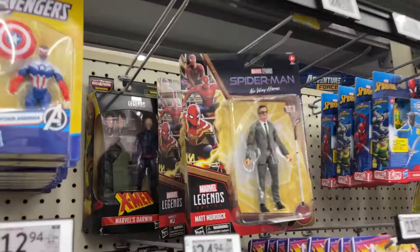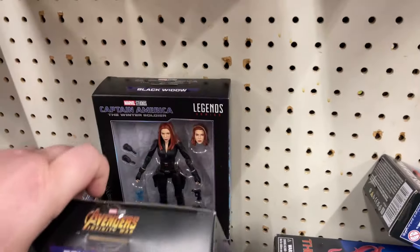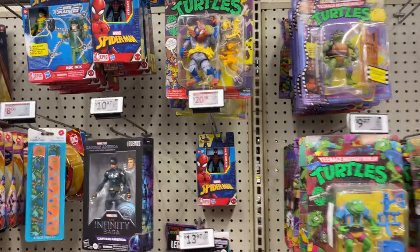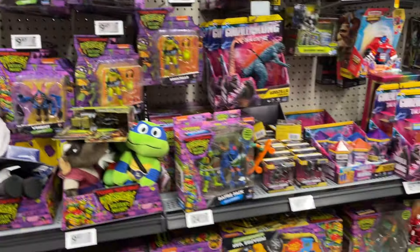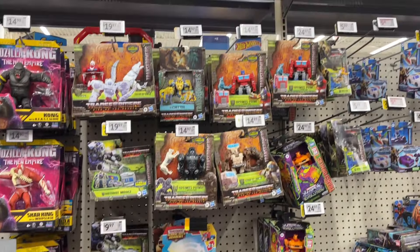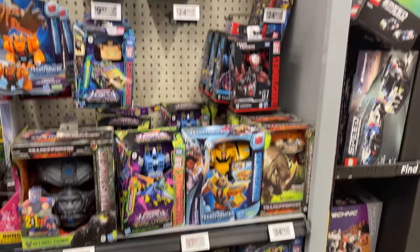Got some Spider-Man. Older Legends, Dinos. Cap there, got some Turtles — all kinds of Turtles. Unique Marvel. A few Kong Godzilla — they seem like they've worked down a little bit. Check out all the Transformers — they're just kind of spread out here, all kinds of Transformers.